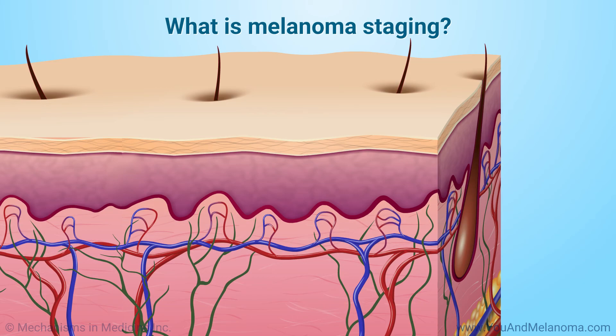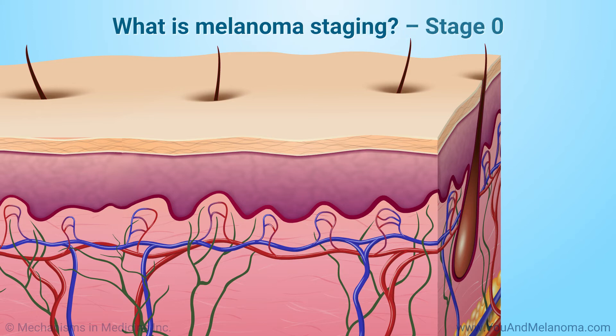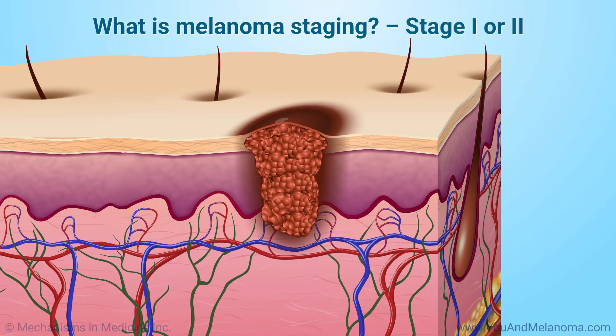Staging is a system for describing the size of the main tumor, whether it has spread, and if so, how far. Stage 0 melanoma is confined to the top layer of the skin — doctors call it melanoma in situ, which means in its original place. Stage 1 or 2, or local melanoma, is deeper than stage 0 but still confined to the skin. It starts between the outer skin, or epidermis, and inner skin, or dermis, and can spread into the inner skin.